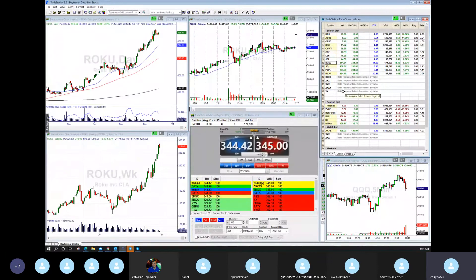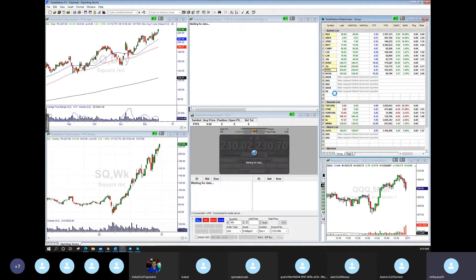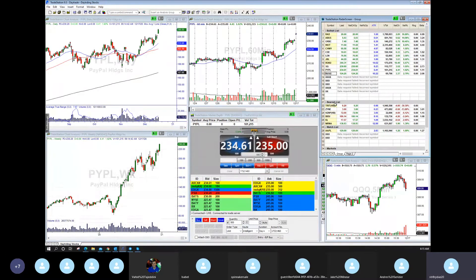Roku is a super chart — really nice consolidation on Roku on the daily chart. Today it's gapping up. Roku is definitely one of my favorites to play higher as a daily continuation play, new highs on Roku. SQ — same thing. Super chart on SQ, daily chart in play. PayPal — we talked about yesterday. It broke out, had a nice run yesterday, and today we might see continuation.